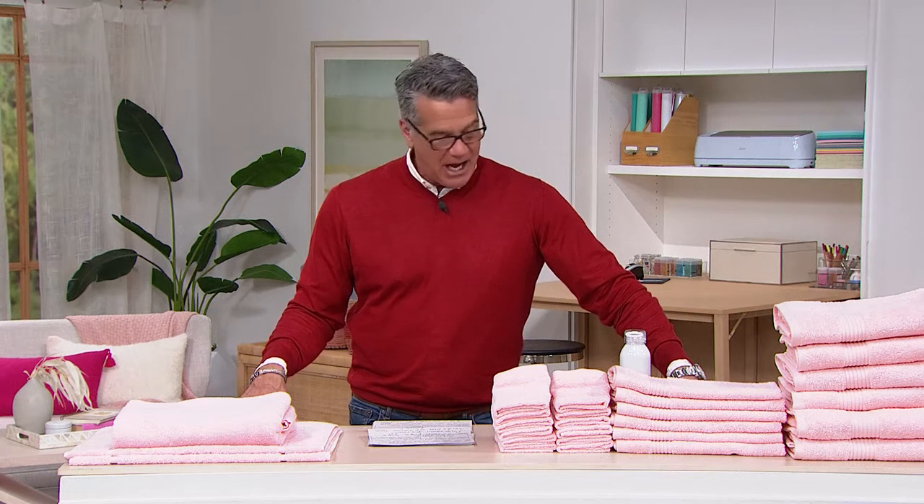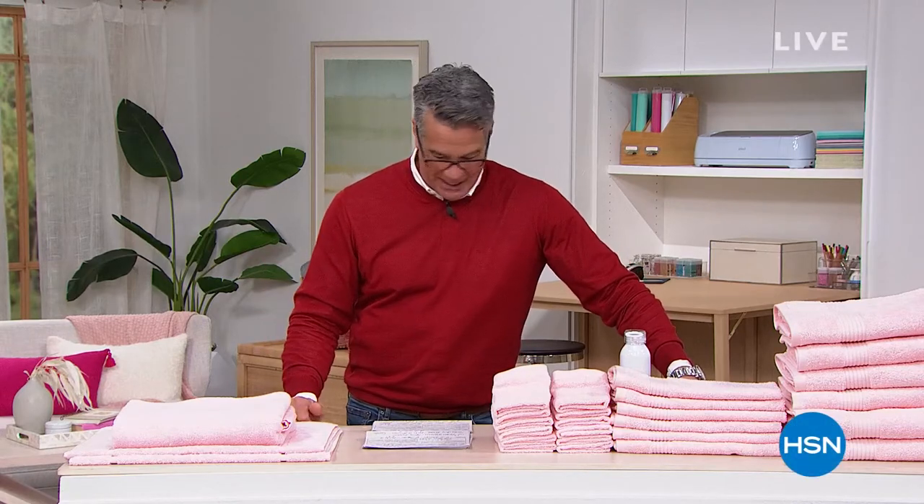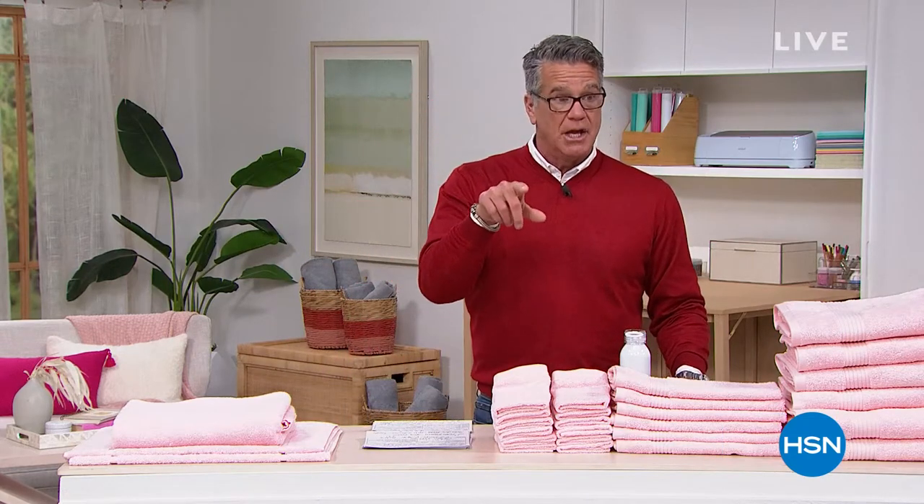I haven't done a textile show in a long time, so it's really exciting. I've got all these other shows that I do, but it's fun because I get to work with some of my favorite people including Ellen and Stephanie, who are coming out in just a bit.